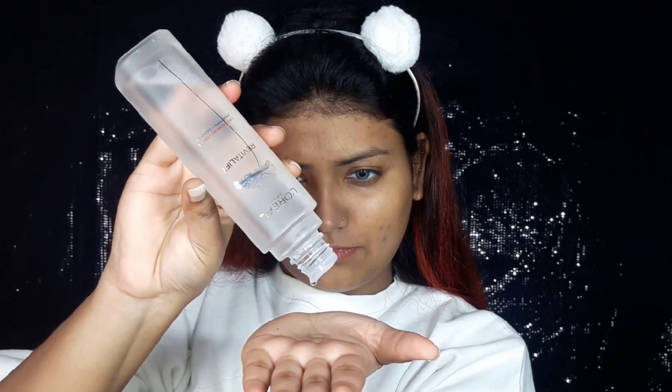You only need three to four drops of this essence, used twice a day, and you will definitely see changes and improvement in your skin. You will see the difference in your texture and that crystal clear skin.